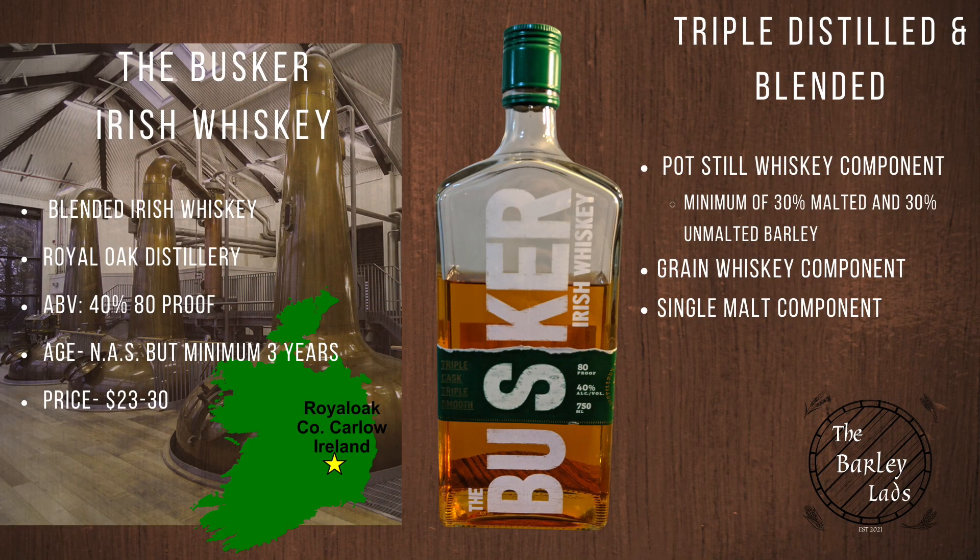The Busker Irish Whiskey. This is a blended Irish whiskey out of the Royal Oak Distillery in Royal Oak, County Carlow. The ABV is 40% or 80 proof. This is a non-age statement with a minimum of 3 years as an Irish whiskey. Price-wise, you should be able to get this between $23 and $30 wherever you are.